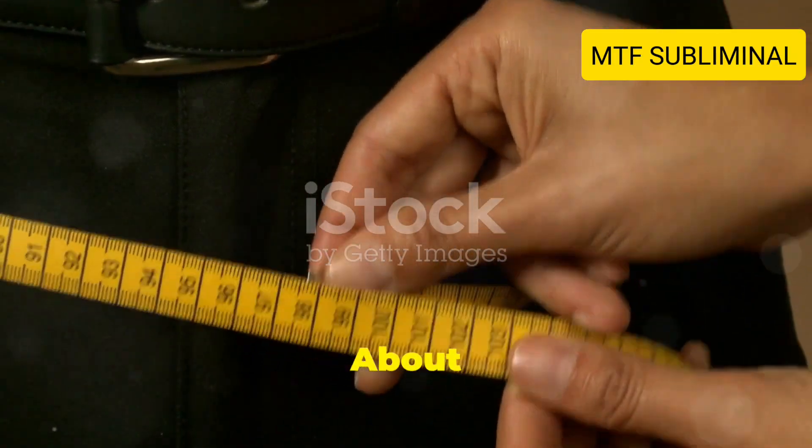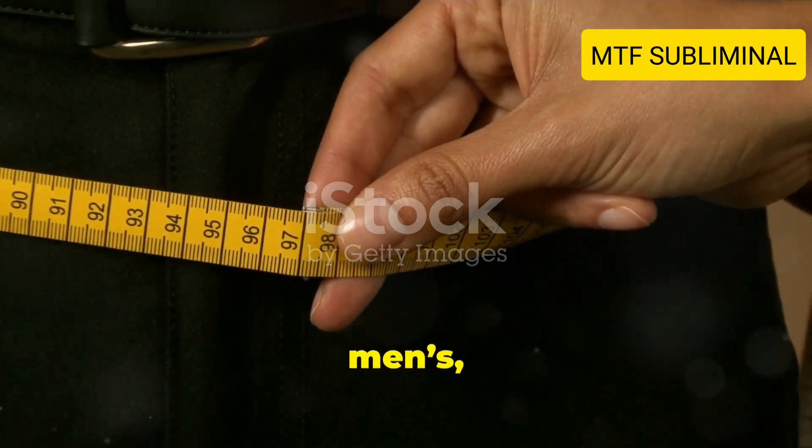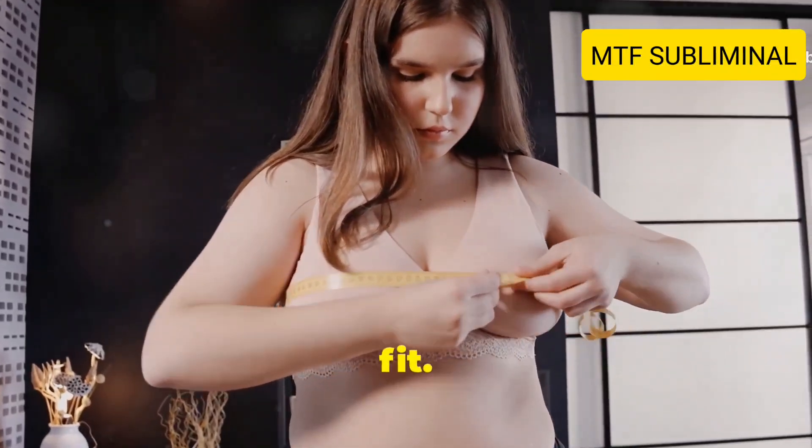Tip number two: Learn about sizing. Women's clothing sizes can be different from men's, so it's essential to understand how sizes work. Take measurements of your body and use size charts to find the best fit.